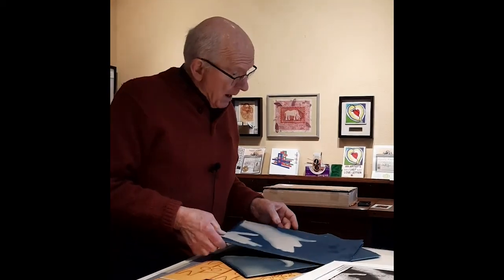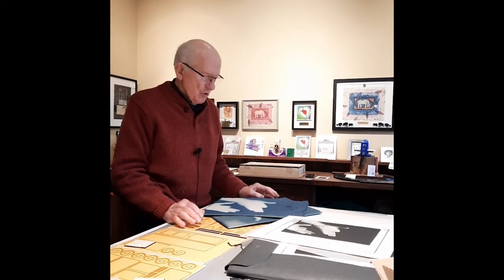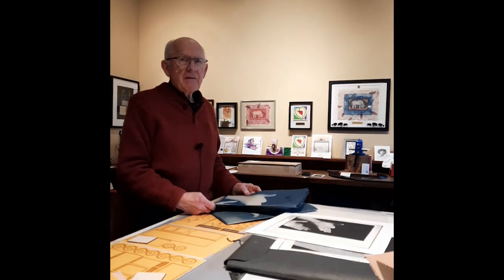What I'm doing today is bringing all of these together into a digital file. For what purpose, I'm not quite sure — might be an NFT, maybe a virtual art show. I'm not sure. But boy, I am having fun.